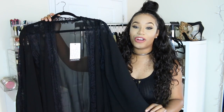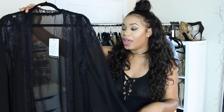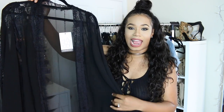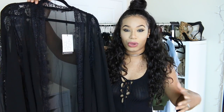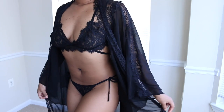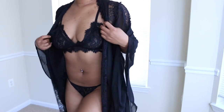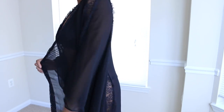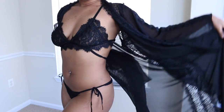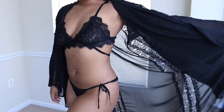For a bikini cover-up I have this black kimono. I'm going to be doing a swimsuit styling video soon, so I'm gathering kimonos and bikini cover-ups to show you guys how to style it when you're at the beach or pool and you want to still look cute. This black kimono has lace and a nice winged arm — it's like a bat wing — and it just looks gorgeous.